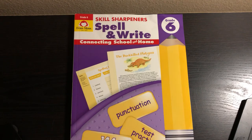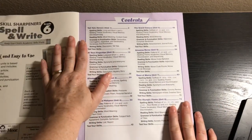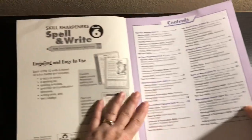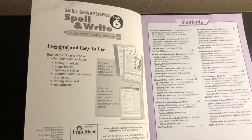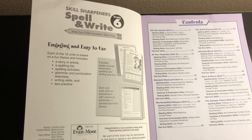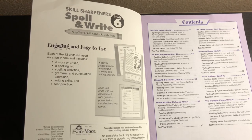It has 104 spelling words, and it covers punctuation, plus test practice, and of course spelling. It has different themes, which I really love. Each of the 12 units is based on a fun theme and includes a story or article, a spelling list, spelling activities, grammar and punctuation exercises, writing skills, and test practice.